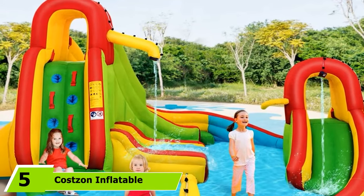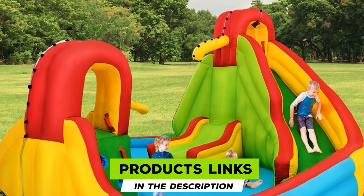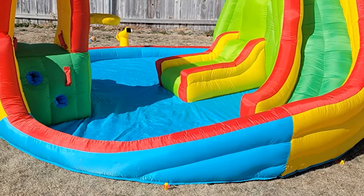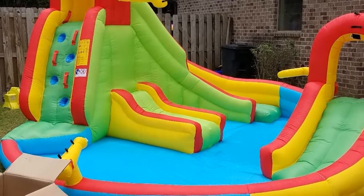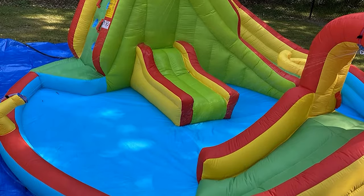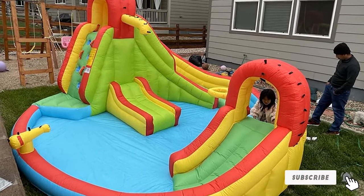The number five position is held by the Costan Inflatable Bounce House, a 7-in-1 feature-rich slide at an affordable price, making it the best value-for-money product on the list. It offers two slides, two climbing walls, a splash pool, basketball, a shower lounge, and water cannons. Made of high-grade Oxford material with premium stitching, it is built to last. Easy inflation, deflation, a carry bag, and four repair patches further enhance its value.